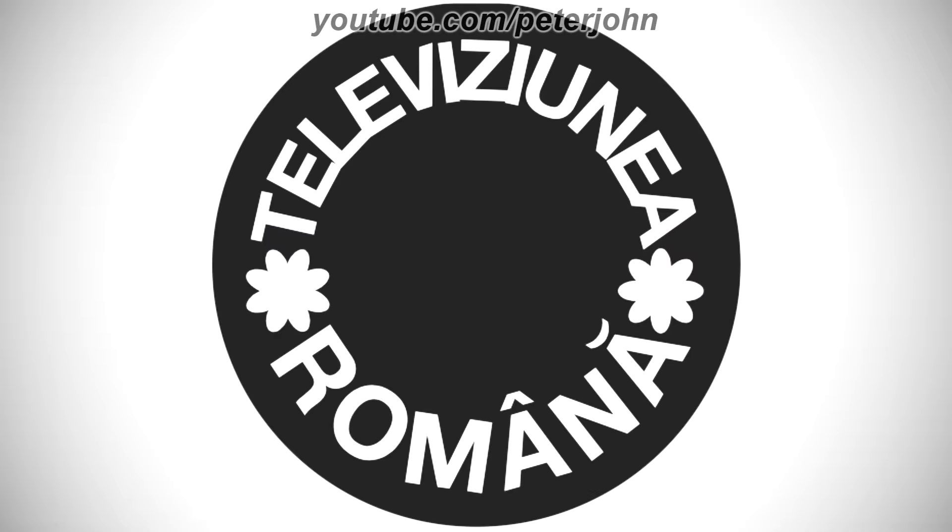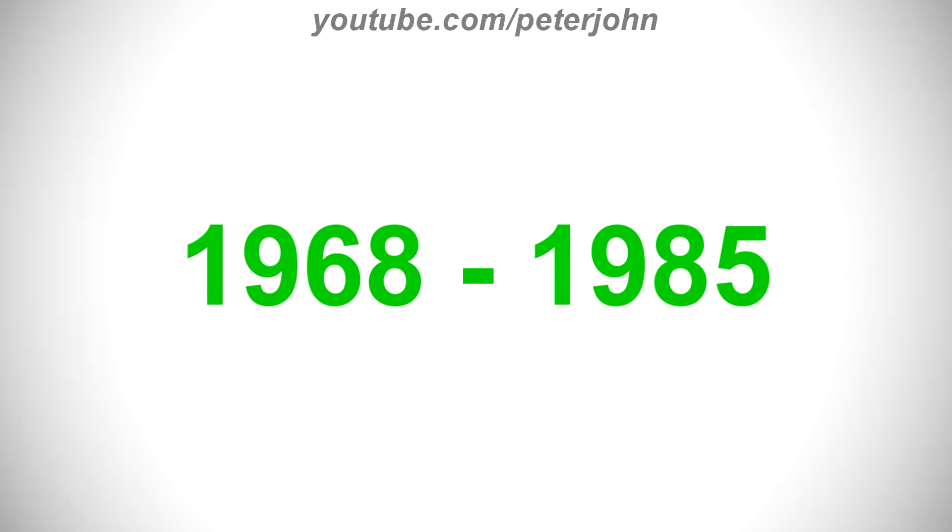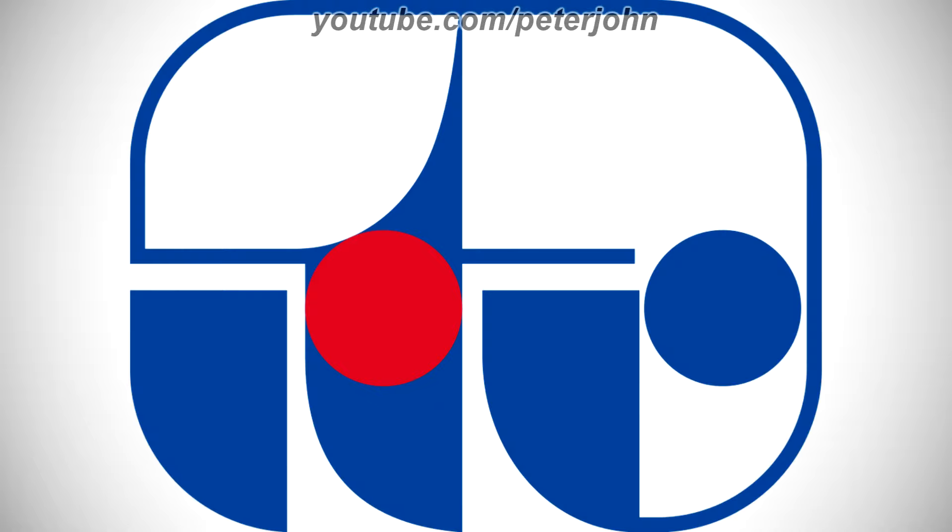1961 to 1968, there are the words Televiziunea and Română in white text, and between them there are two white shapes. 1968 to 1985, there is a blue shape, and on the right of it there is a white shape on a blue outline, and on it there are the blue letters T and R, and on the letter T there is a red circle. Here is a variant and a bumper.